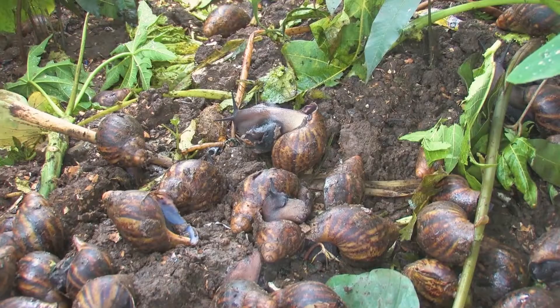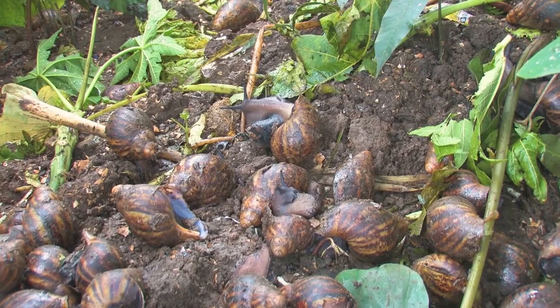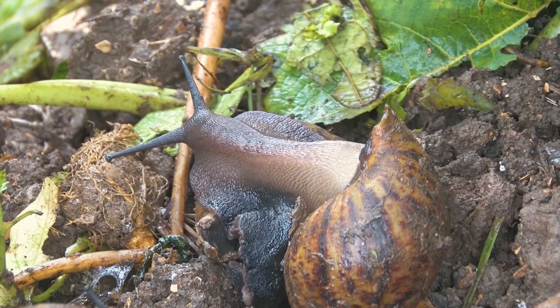It is important to note that a high density population of snails in a pen limits growth. It also affects the laying of eggs. Snails in a densely populated area grow more slowly even when food is abundant. They also have a high mortality rate. These snails become smaller adults and lay fewer clutches of eggs, have fewer eggs per clutch, and the eggs have a lower hatch rate.